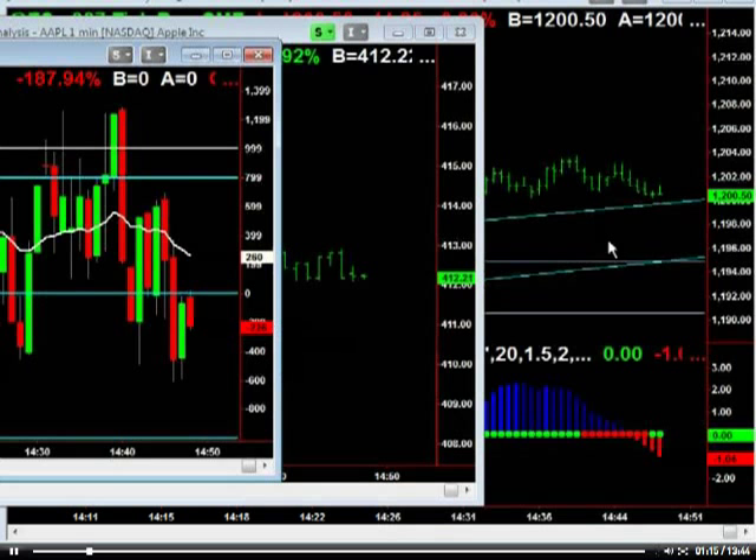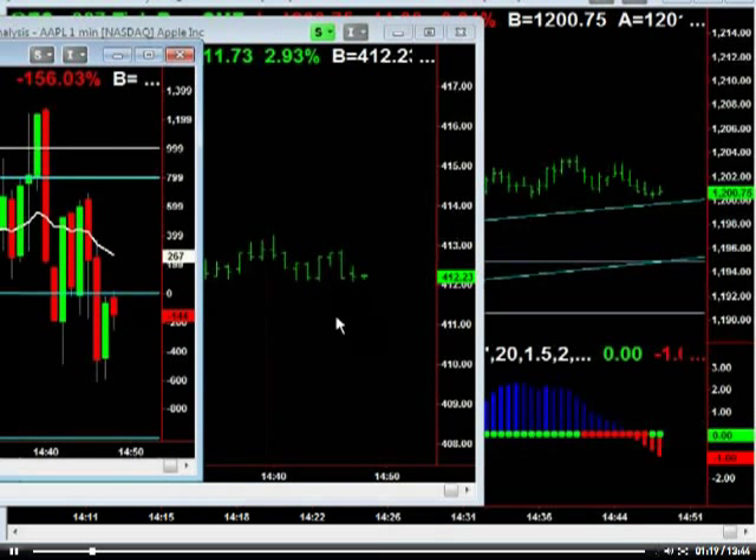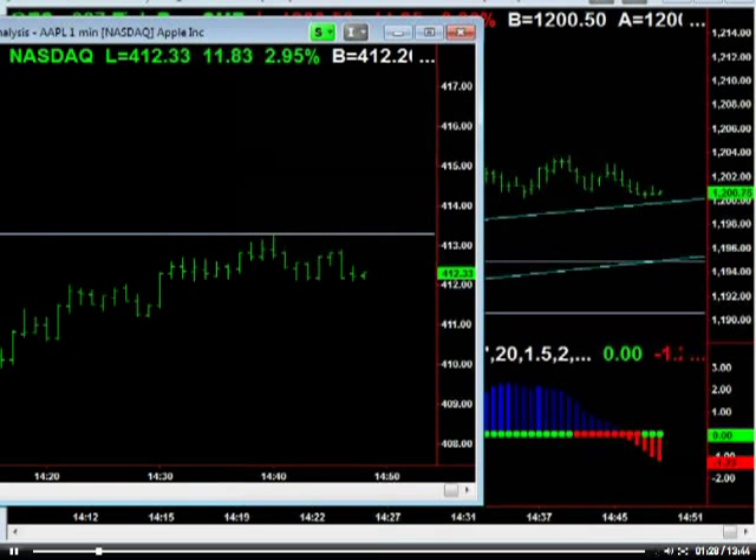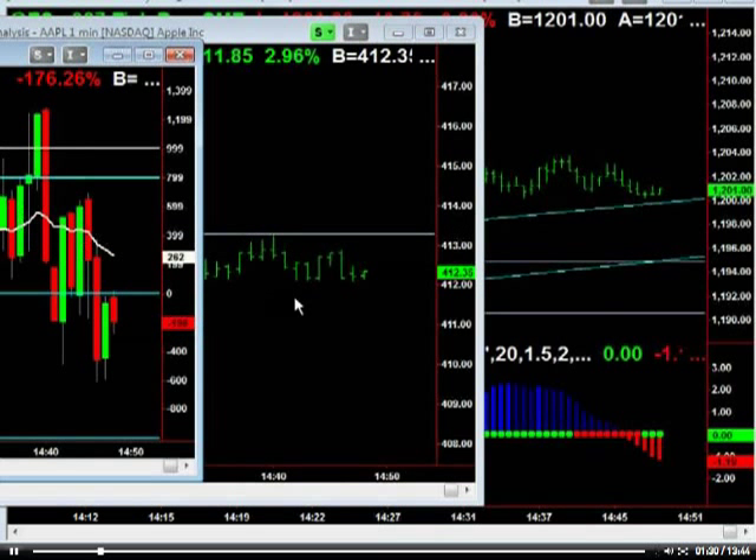What I'd be looking for here is during the selling — let's get a little bit more Apple action here. What's the high on Apple? We've got that high on Apple, and if that gets taken, we're going to have a short covering, kind of frantic rally to the close.